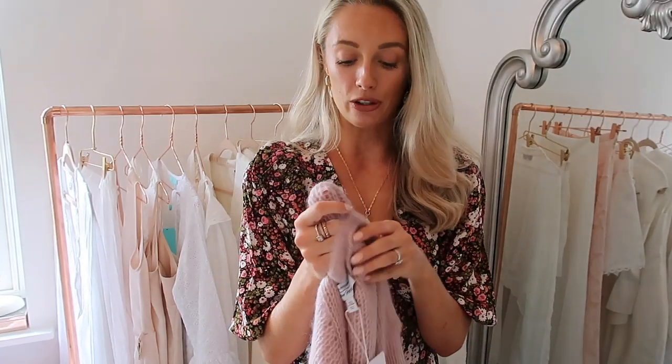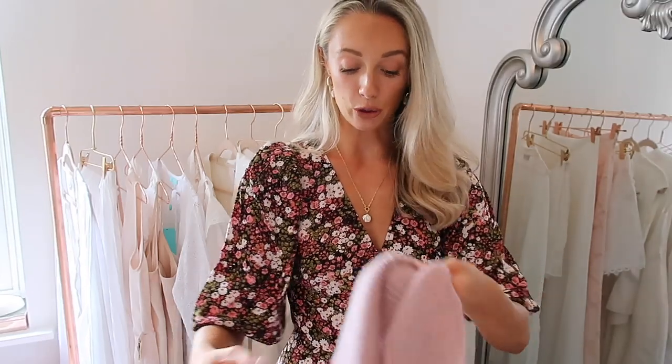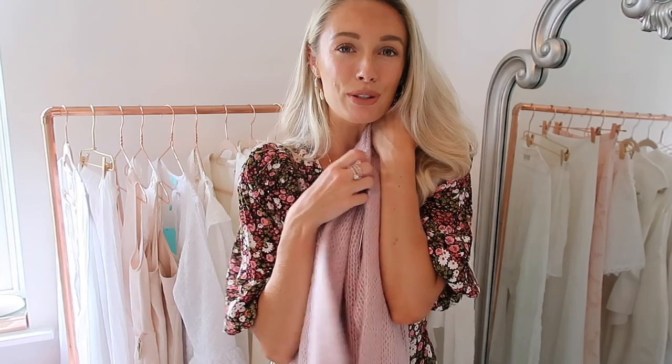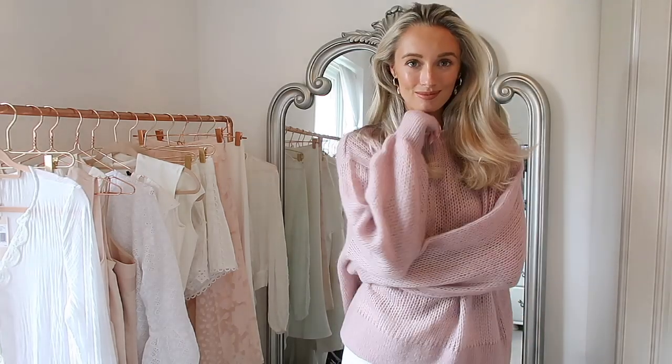Another jumper I recently picked up just because I couldn't resist — I haven't totally made my mind up on this one yet. I need to wear it, and I kind of want to wear it around the house for an hour to make sure it's not itchy, because it's wool and alpaca with quite a loose knit. My tip for slightly itchy knitwear is to pop a thermal on underneath to create a layer between your skin and the jumper. I love the colour and think it'll be gorgeous on flights — really cosy. I love the loose design, it's just a beautiful jumper.